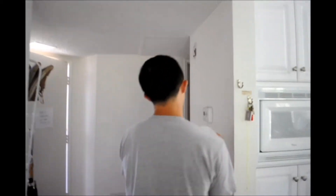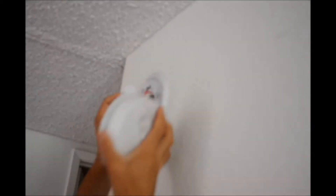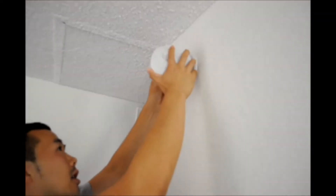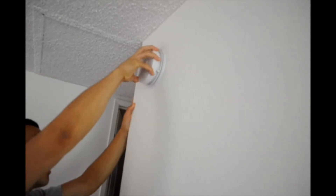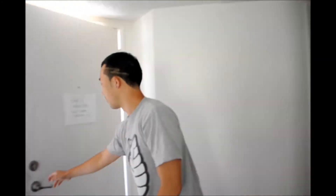Basically you have the wire and you have the smoke detector. As you can see, you just plug it in there and twist — and now it's working!